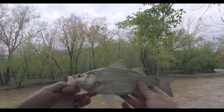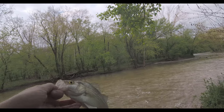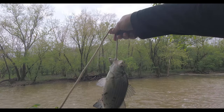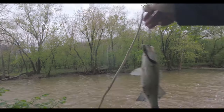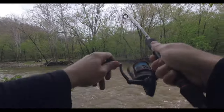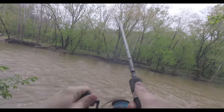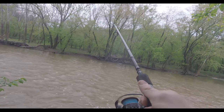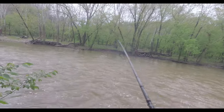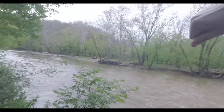Nice white bass — first one of the day there. Get the stringer, Bubba. Number one, see if we can fill it up. There we go, second white bass. Strong in this current today. Nice, yeah that's a good one. Number two.